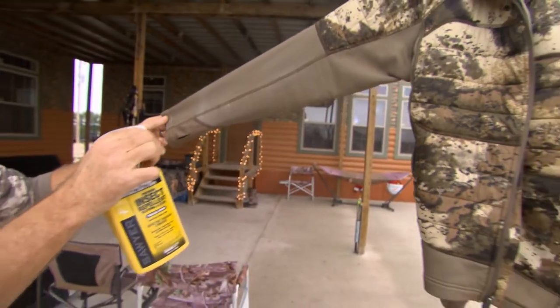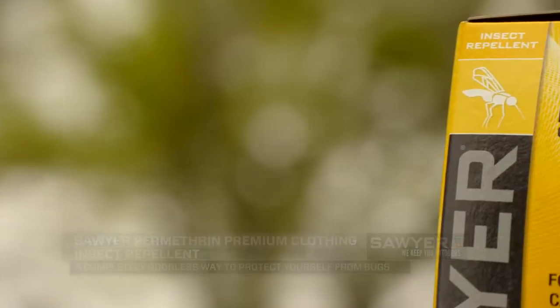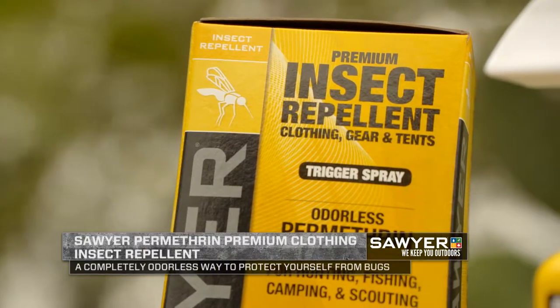A lot of people are very concerned about insect repellent and what it's going to do in the field, maybe spooking their deer. This is actually odorless. So when you're preparing, make sure you've got something like this Sawyer geared up and on your clothing so you're going to be comfortable out there — you're not going to spend your time swatting bugs, and you're going to be odorless.